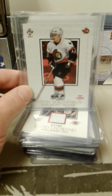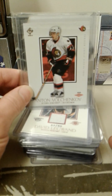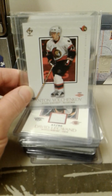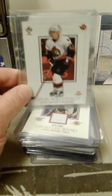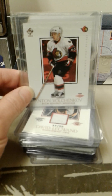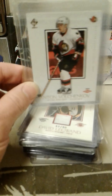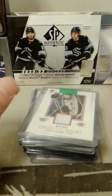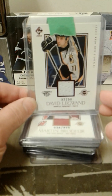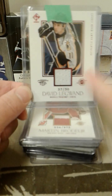It's crazy how much the prices on these have come down. When I was first chasing this set, there are some cards in here that were crazy money. This Volchenkov I think was like 50 bucks back in the day — nowhere near that now, obviously. But he was a great player. Here's a red jersey of David Legwand — so it's obviously a white jersey, but it's the red parallel out of 50.